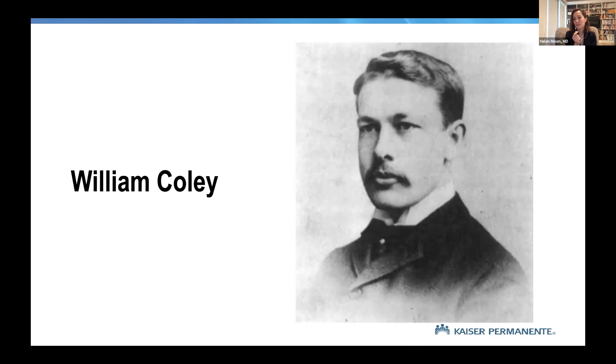Dr. William Coley was an orthopedic oncologist in New York almost 100 years ago — a forerunner at what became Memorial Sloan Kettering. He was asked to treat a fairly well-off young lady with osteosarcoma; despite his best efforts, she died. At the same time, he also attended public clinics, where there was another patient with osteosarcoma who had multiple infections. He thought this man was surely dead.